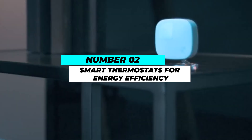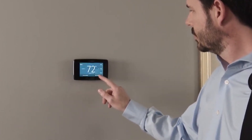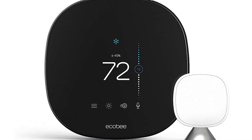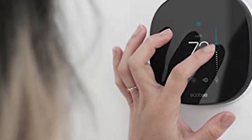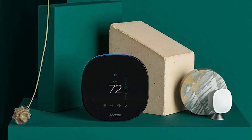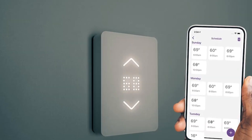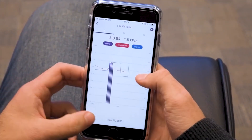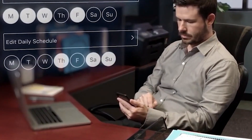Number 2: Smart Thermostats for Energy Efficiency. Innovative appliances like smart thermostats can drastically lower the amount of energy used in your house. These devices optimize your heating and cooling systems using cutting-edge technology, keeping your house pleasant while minimizing energy waste. Smart thermostats' capacity to recognize your daily patterns and change the temperature accordingly is one of their primary characteristics. For instance, they can reduce heating or air conditioning when you are away from home and restore comfort when you return. Additionally, you can change the temperature settings even when you're not at home thanks to smart thermostats' remote control capabilities via smartphone apps. Over time, significant energy savings can result from this level of automation and control.